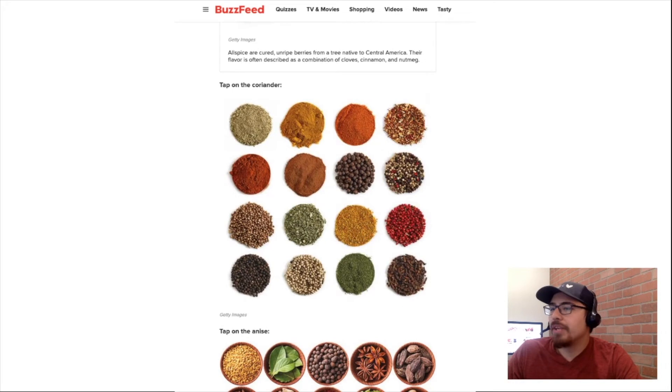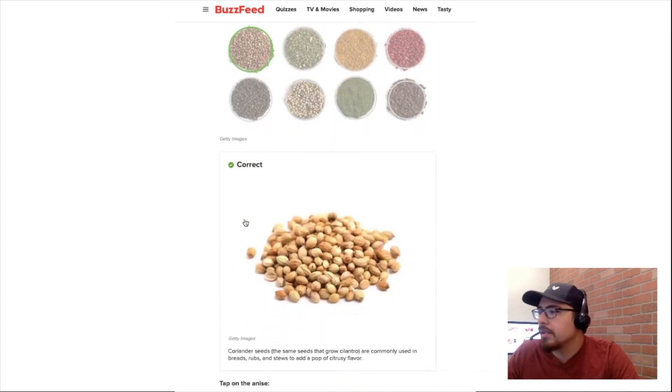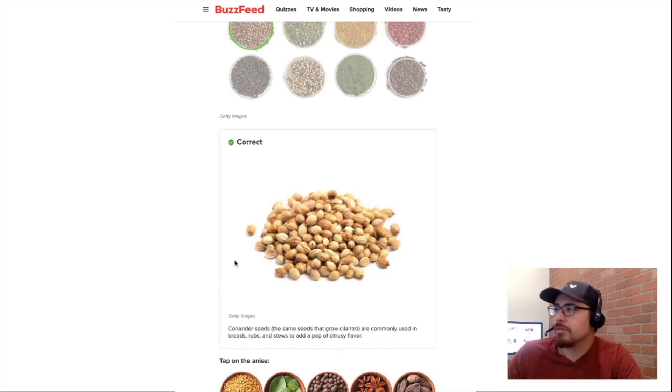Tap on coriander. Coriander is cilantro. Yes, in case you didn't know, coriander and cilantro are the same — it's this one. Coriander seeds, the same seeds that grow cilantro. Actually, coriander are the seeds that give you cilantro. Okay, good to know.